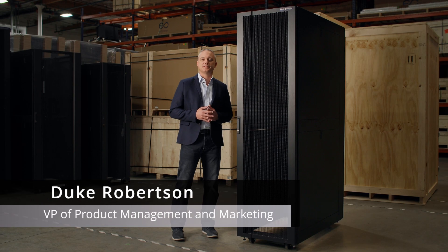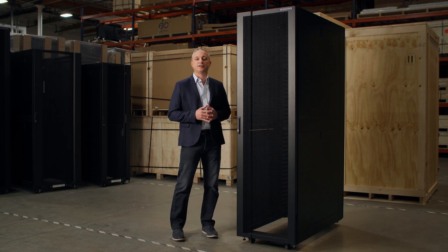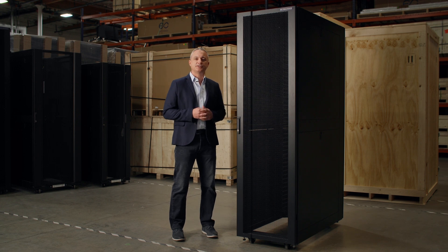My name is Duke Robertson, VP of Product Management and Marketing at N-Connex, and I'm here today to introduce to you the next innovation in data center cabinets: Infinterac, our new data center cabinet.